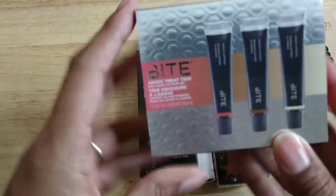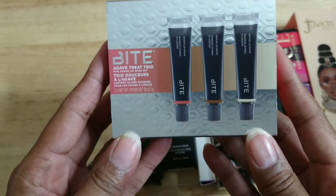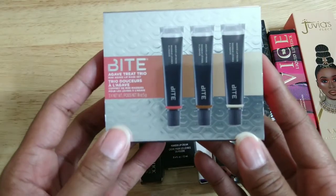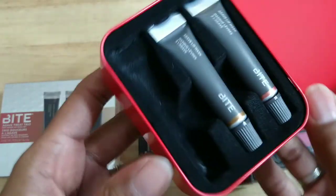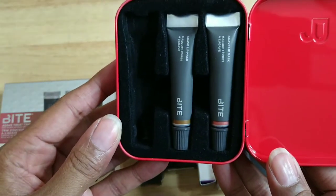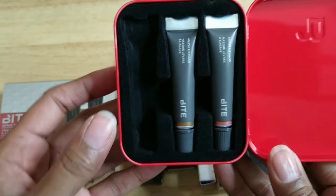I'm going to start off with some stuff that I know I'm not going to get rid of. The first thing is the Bite Beauty Agave Treat Trio — this came out a few years ago. I only took one out and used it so far, and the other two are still in here, still sealed, so I'm not getting rid of it.